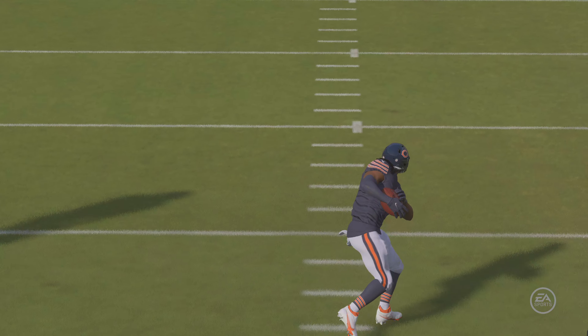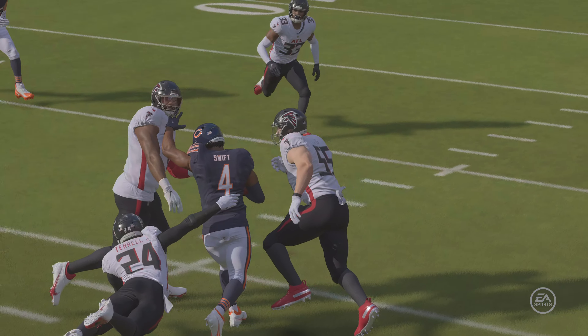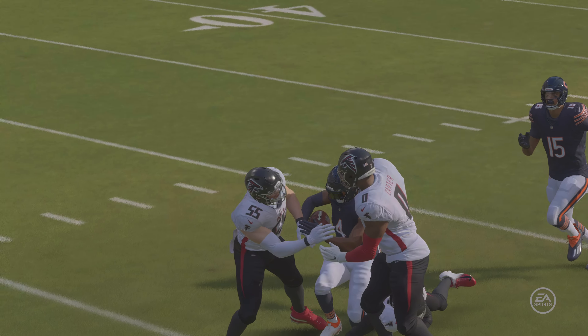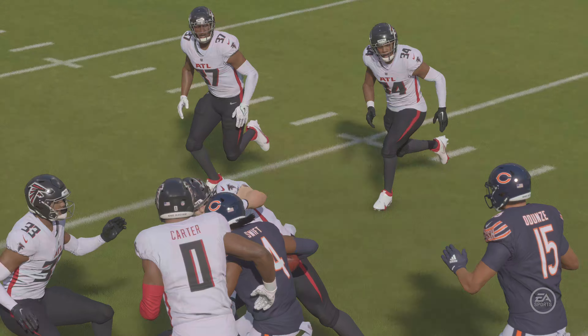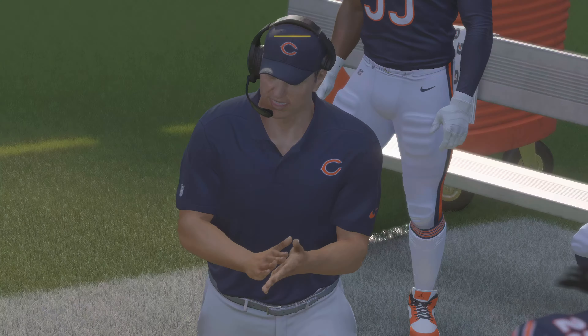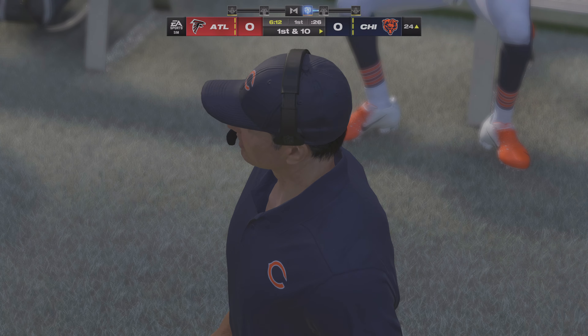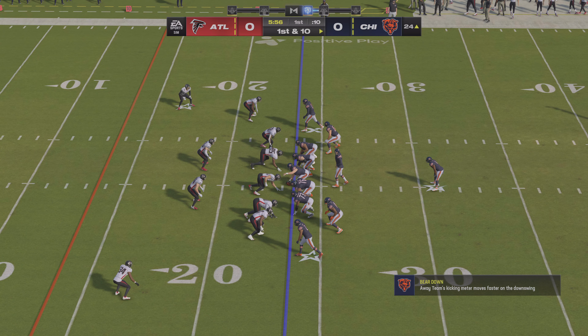He can be such a weapon for them when they utilize him this way. Back in my day we used to call a guy like this a workhorse — except he carried the ball all the time. Now they get it to him a variety of ways, but they will run their offense through him.